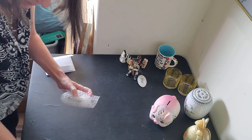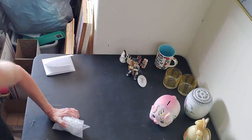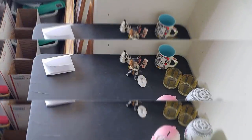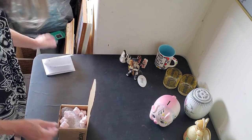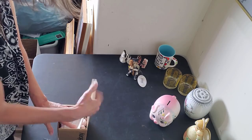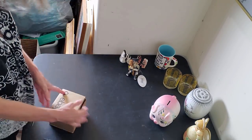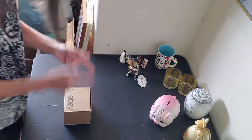Just a couple of peanuts to hold him in place in the box and he'll be good to go. Packing slip on top, which adds a little filler too. Let's tape it up.